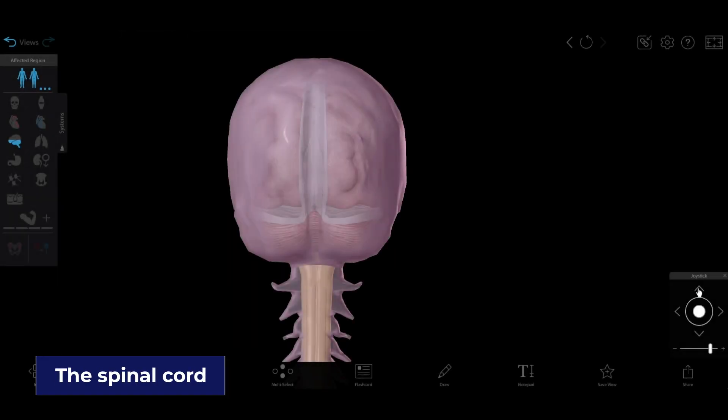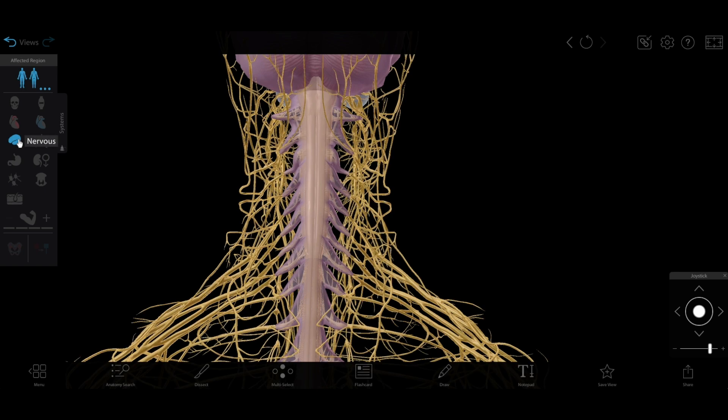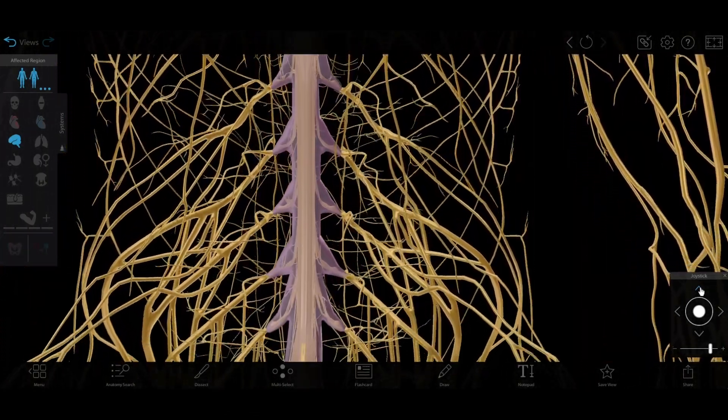One of the spine's primary functions is to protect the spinal cord. The spinal cord and the spinal nerves that branch off from it serve as the information superhighway that relays sensory information from the body to the brain and motor commands from the brain to the body. It's kind of a big deal.